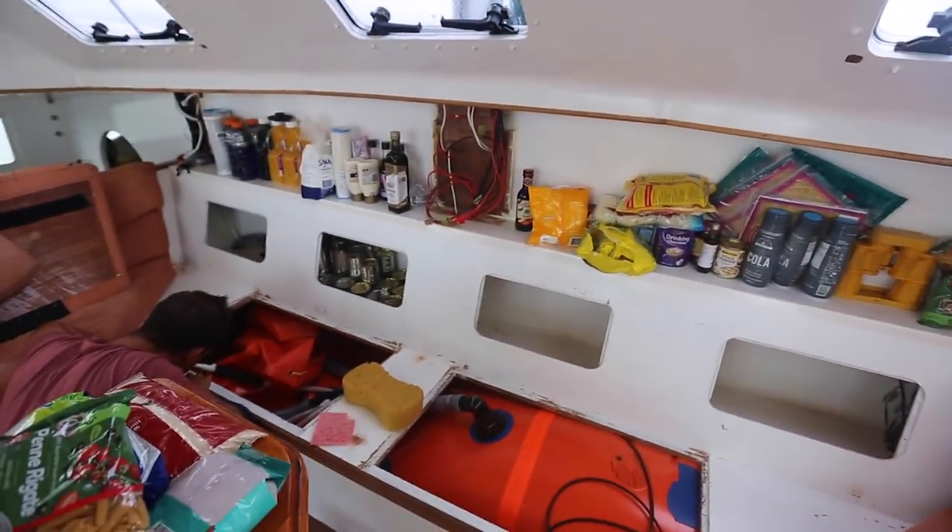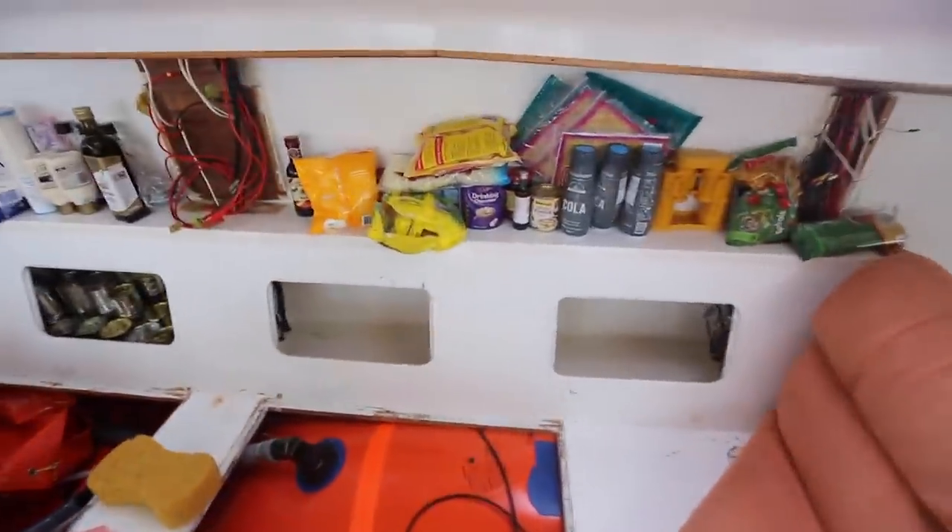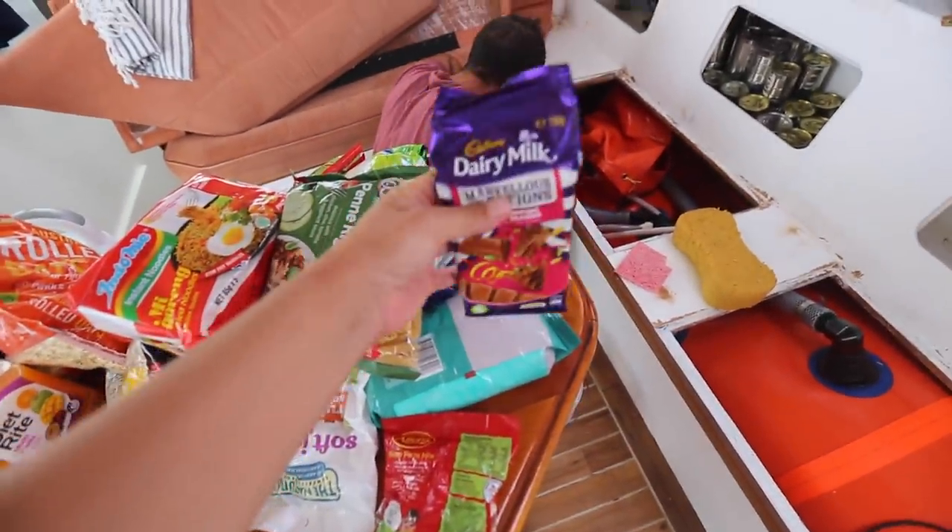All our food is out, everything — all our emergency rations are in here. I may have opened that under stress.